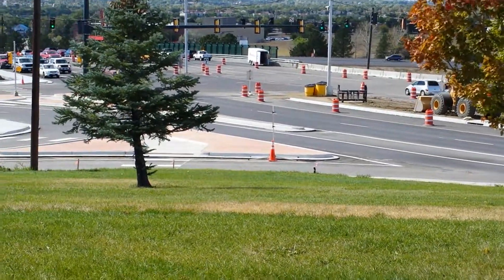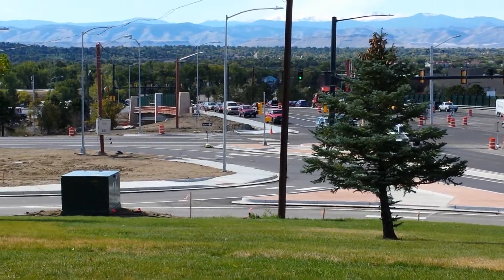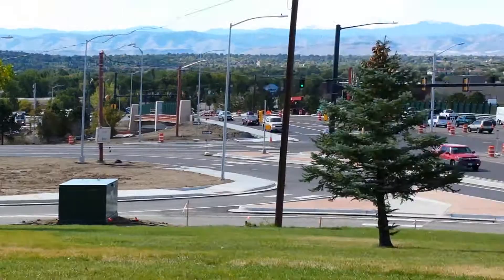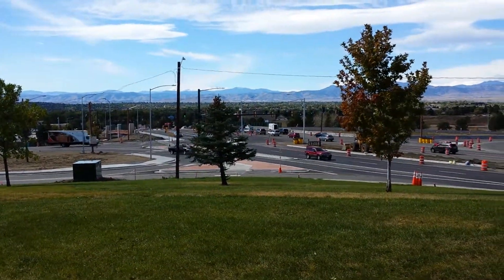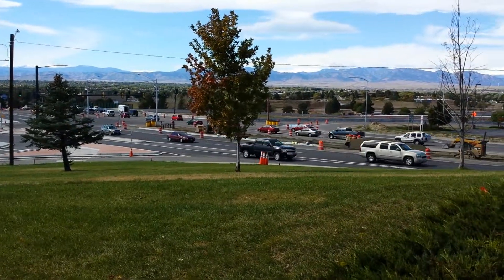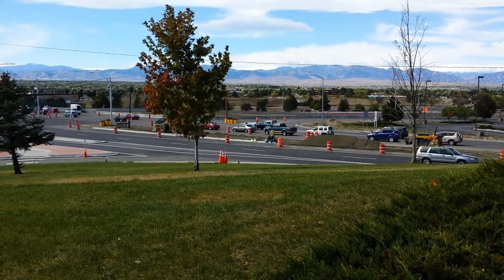Sorry, that's the Boulder-Denver Turnpike underpass — they're doing construction all over the highway. From further out, right there is where the mall is, from JCPenney's to the bowling alley.